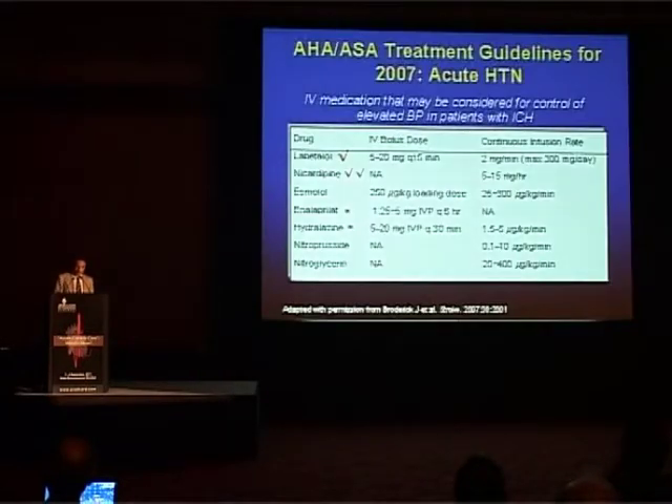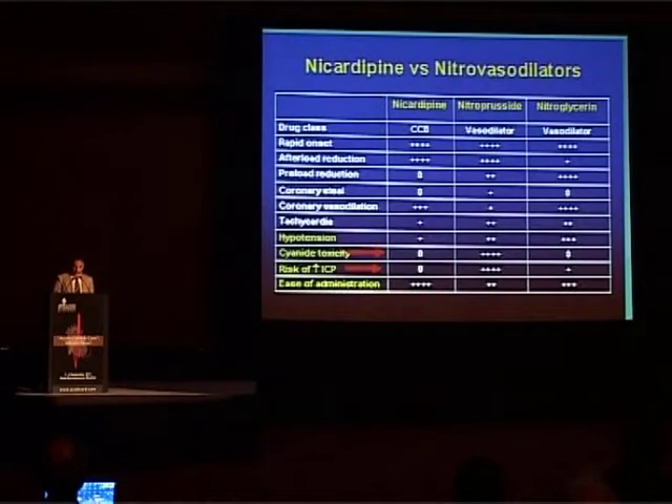The best drugs for intracranial hemorrhage are labetalol 5 to 20 mg every 15 minutes or infusion, and nicardipine usually as infusion. One danger with nitroprusside is cyanide toxicity, and another is increased intracranial pressure. Therefore, nitroprusside and, to some extent, nitroglycerin should be avoided in stroke and intracranial bleeding.